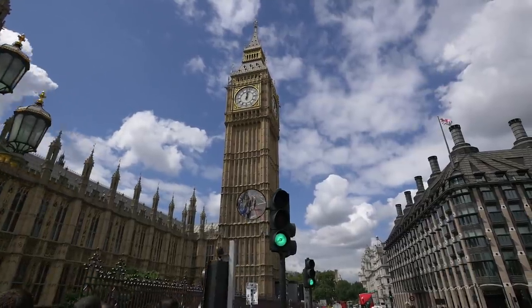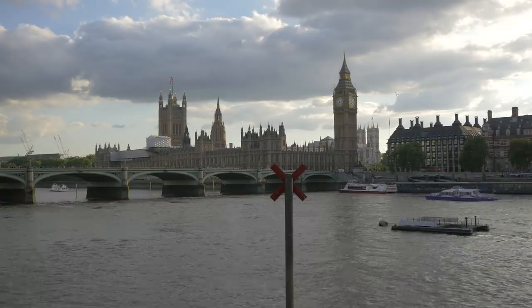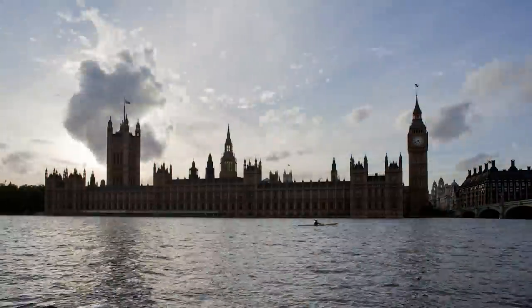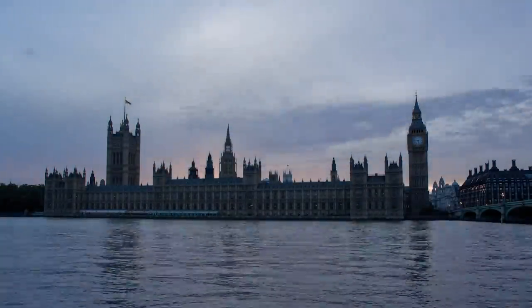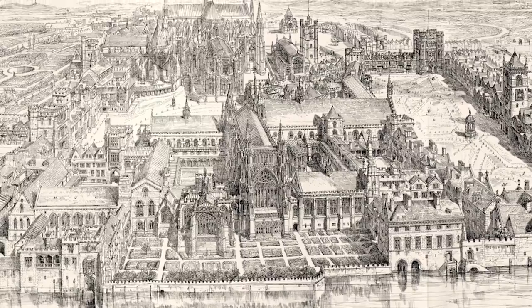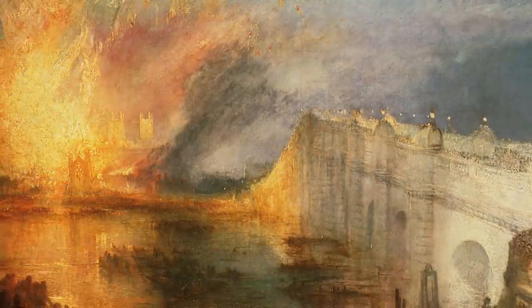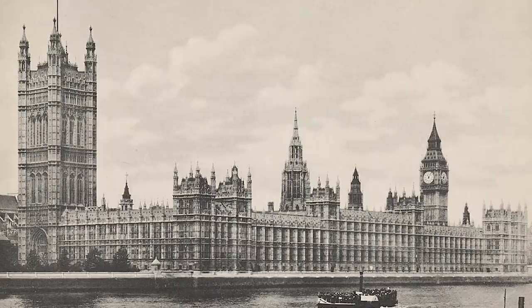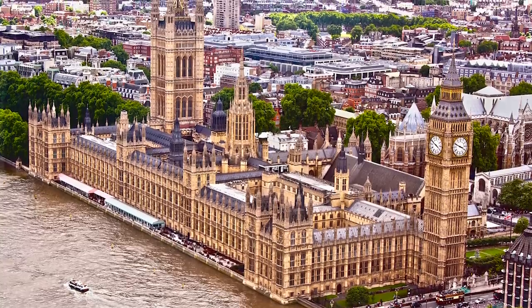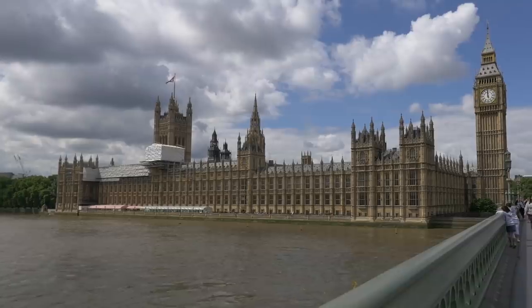The Palace of Westminster is among the most iconic buildings in the world, with its picturesque location along the Thames. Fun fact: Big Ben is technically the bell inside the tower, not the tower itself. After its completion, Westminster Palace was praised by foreign leaders as one of the most beautiful buildings in the world. Today it is home to the British legislature and retains the title of royal palace, containing more history than almost anything else on earth.